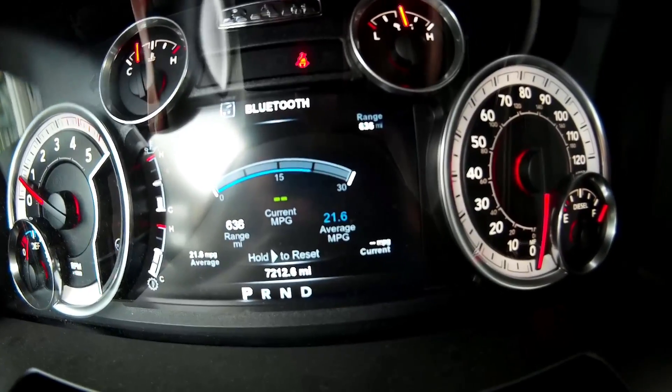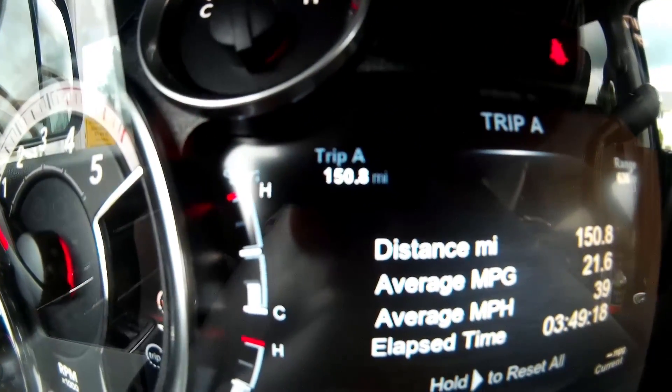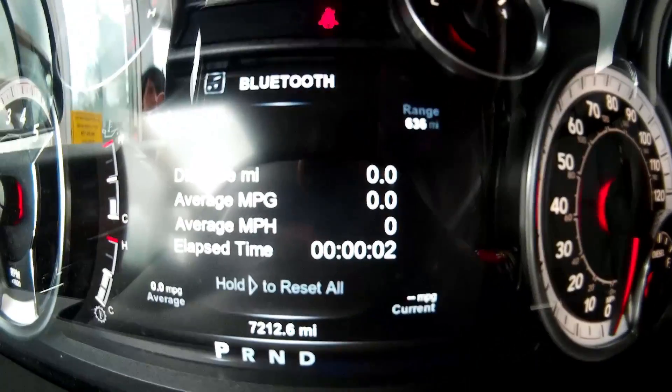Clearing. Average MPG — zero. Clear the trip meter. Clearing. All right, all zeros.